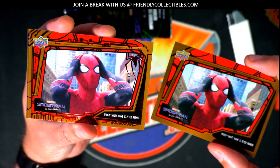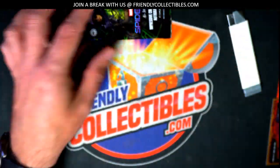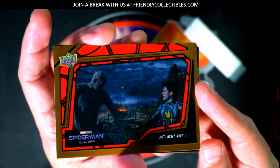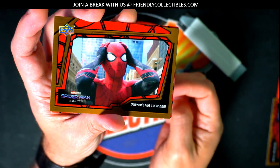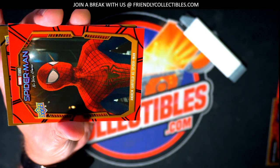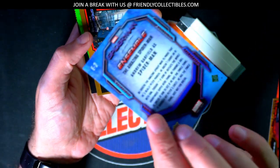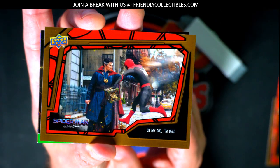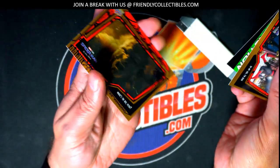So this is the red foil — a nice variation or parallel — and the blue foil, which is more common. Yeah, you got a bunch of that card. All right, here we go, this is really cool. Nice one, congrats. Spider-Man ensemble.